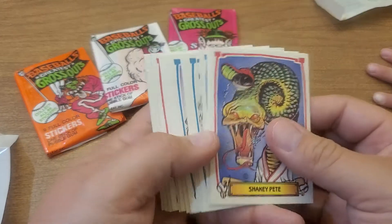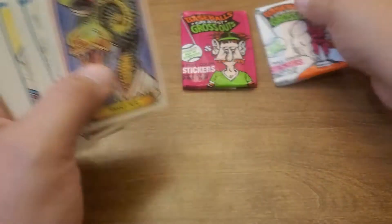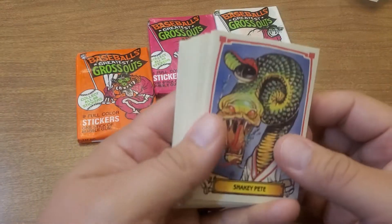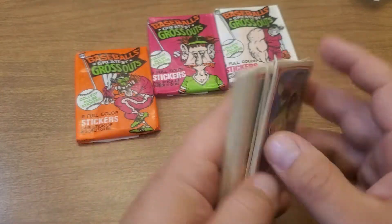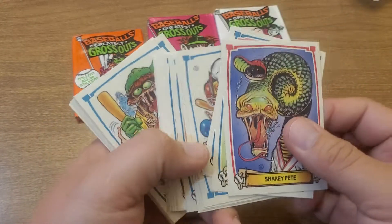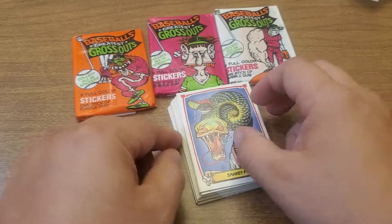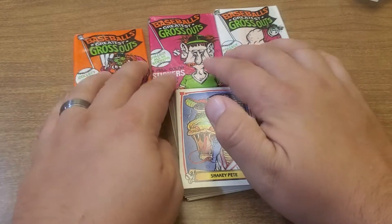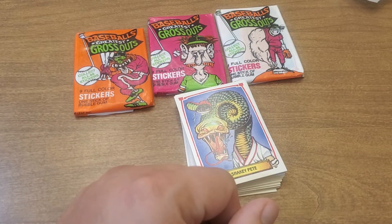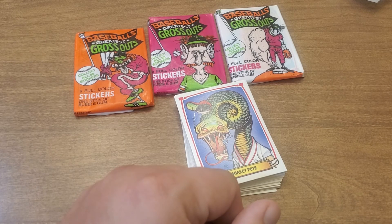That's what was the scariest — Baseball's Greatest Gross Outs. We're giving those away. We'll open some more — we got a whole box, man. We're going to try to go for the set, I think. We don't want to open too many all at once. Leave us a comment down below — which one was your favorite monster or scariest monster? We'll have a little contest on that and give away some packs. Thanks for watching. Don't forget to click to connect. Have an awesome day.